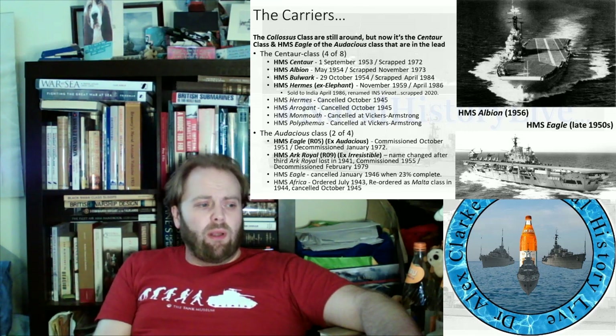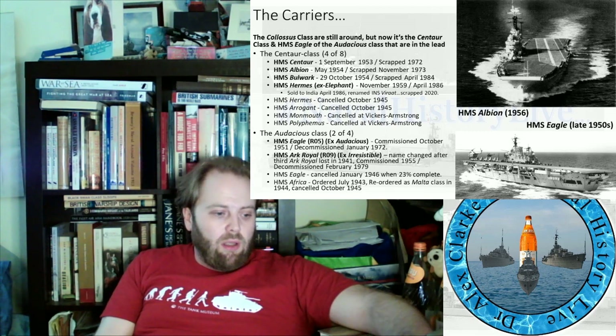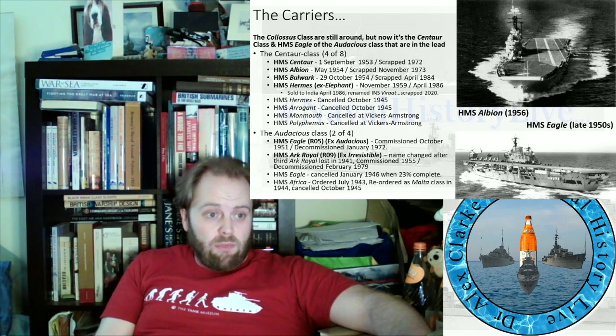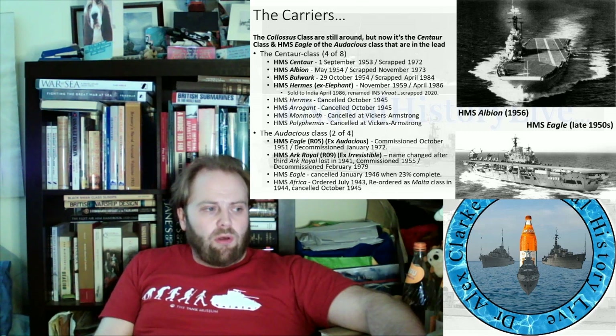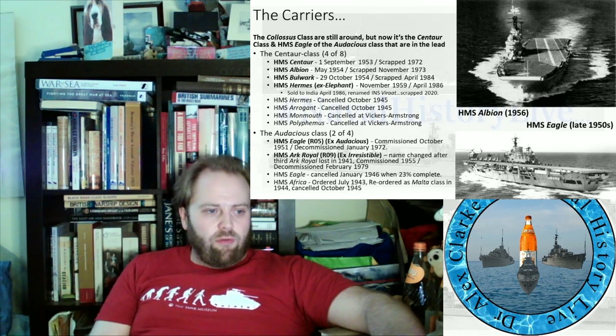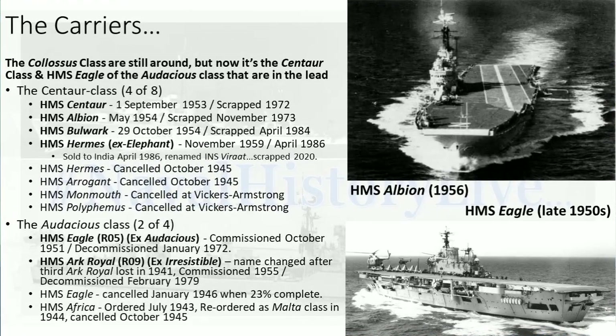The carriers available are slightly different — not much, but slightly different. They are the Centaur class, which have come into service. HMS Centaur had been laid down in 1944, was commissioned in 1953, and had a theoretical air group of 44 — brand new.